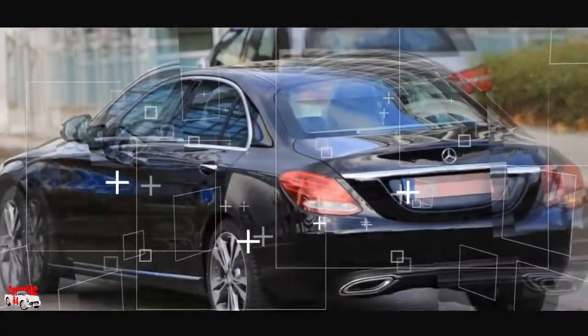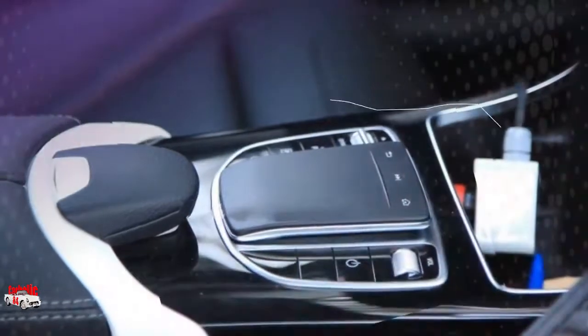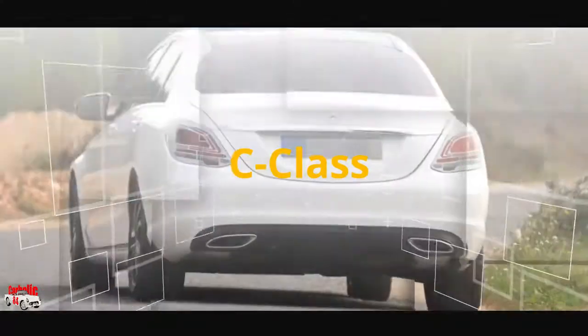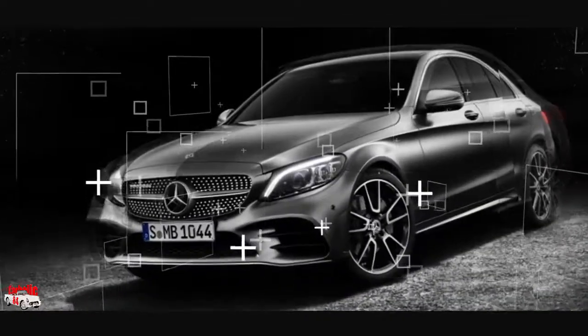The updates Mercedes-Benz bestows upon the C-Class for the 2019 model year, while not massive, are significant enough to keep the model looking fresh in its crowded segment. The biggest update for 2019 is the inclusion of driver assistance technologies for the C-Class that are inherited from its larger E-Class sibling.